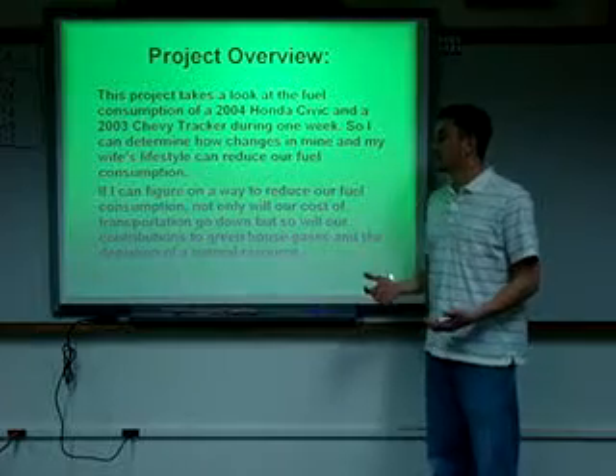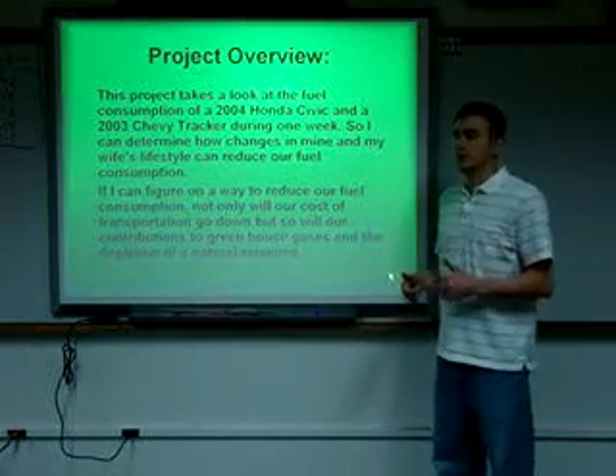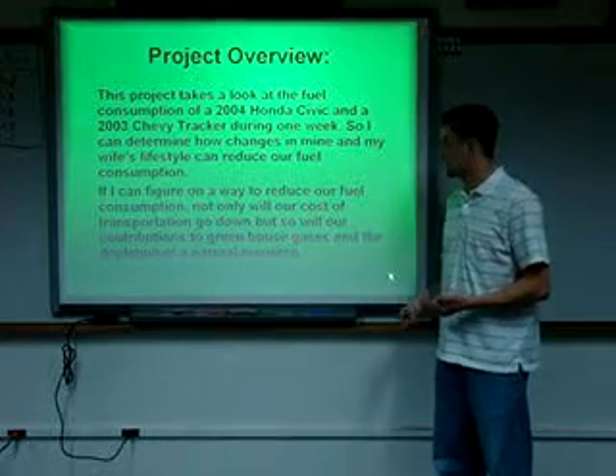If I can figure out a way to reduce our fuel consumption, not only will our cost of transportation go down, but so will our contributions to greenhouse gases and the depletion of a natural resource.